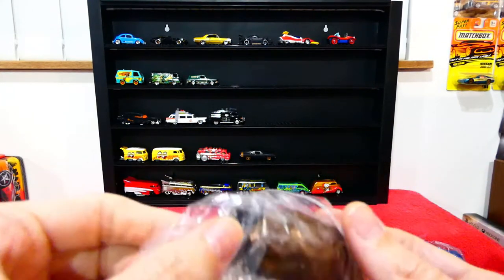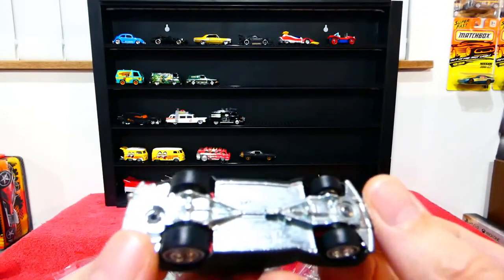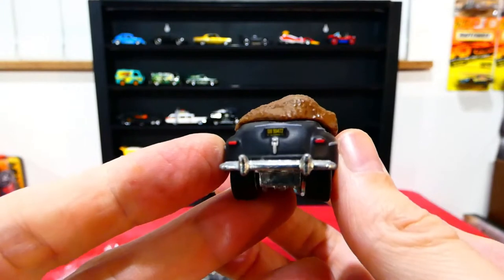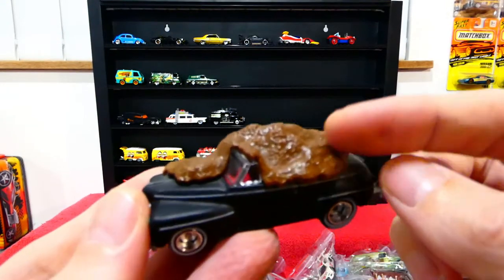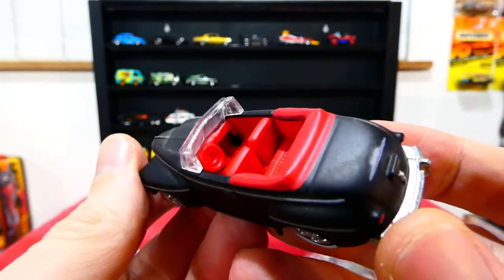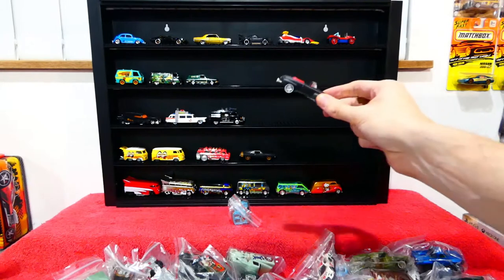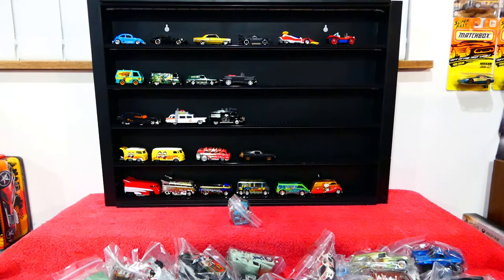Next we're going to put up this one from the Back to the Future movie — this is the poop mobile, the Ford Super Deluxe. Really really nice matte black with license plate details and all the front details — it has all the manure in the top because if you've seen Back to the Future, Biff crashes into the manure van and it pours all over him. The best part is it has a removable section — beautiful red interior, fantastic looking details. I really like this casting and I wish I'd bought a couple more.